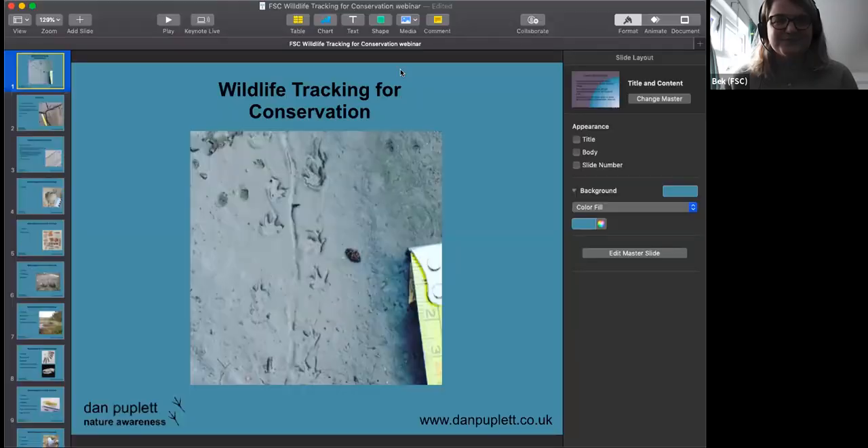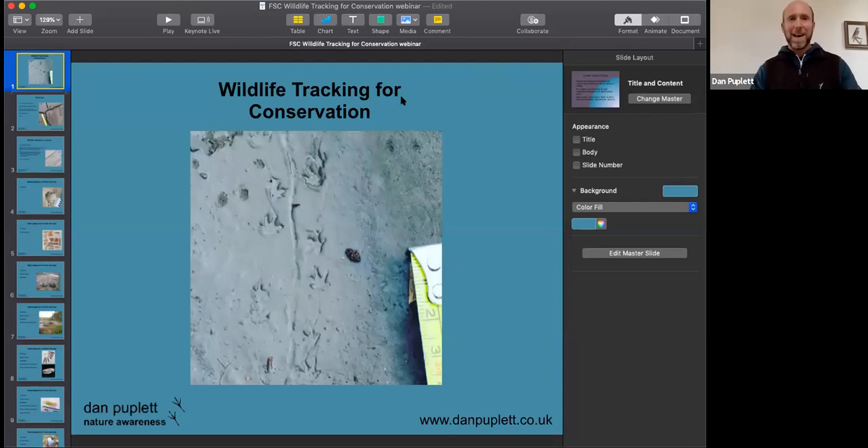I'd like to hand over to our speaker today, Dan Pupler, who will be talking to us all about wildlife tracking. Dan, over to you.